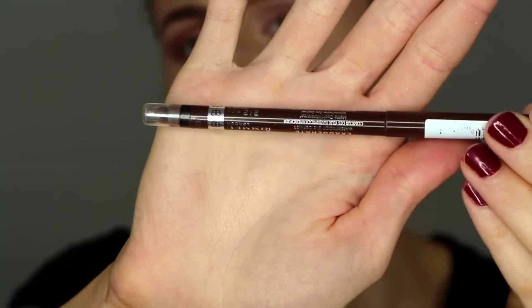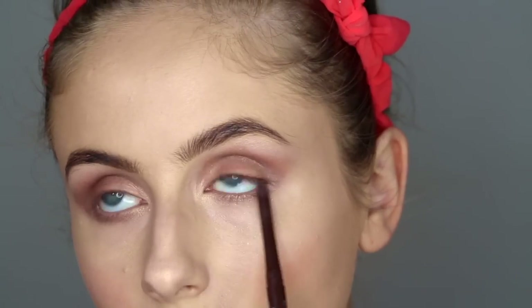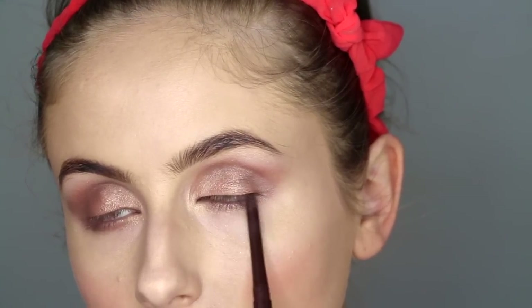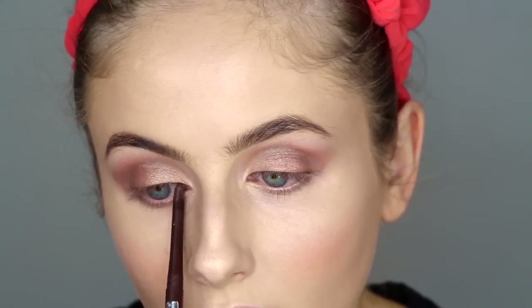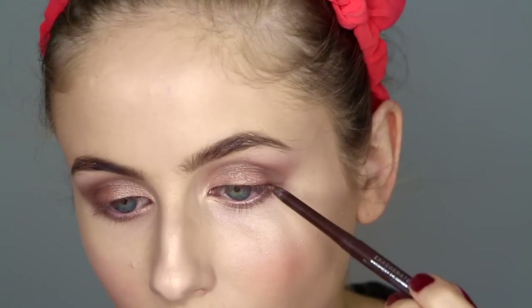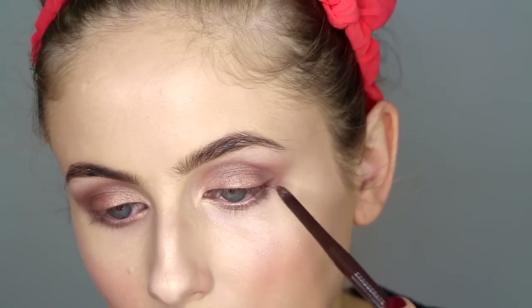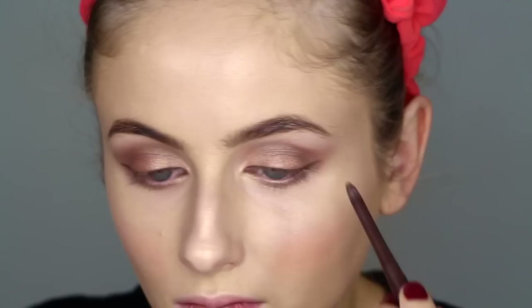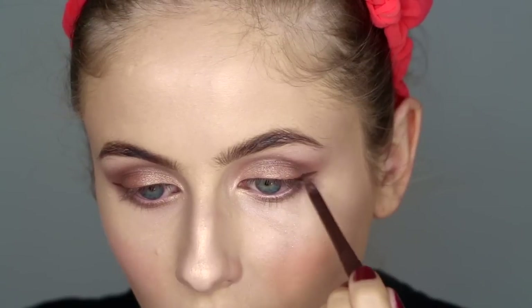Next I'm taking a Rimmel London Exaggerate Waterproof Eye Definer. Because it's kind of a crayon texture, I'm using that on my upper waterline and then later smudging it out into a winged liner sort of look. I'm playing this section at regular speed so you can really see how I've done the eyeliner. On the other end of this eyeliner is a little smudger, so even if you stuff it up a little bit, you can use the smudger to make it look like it was meant to look that way.